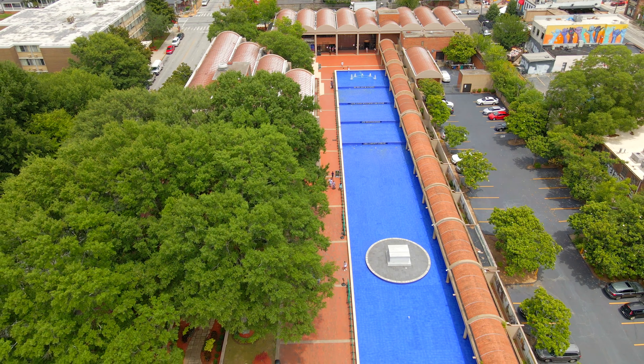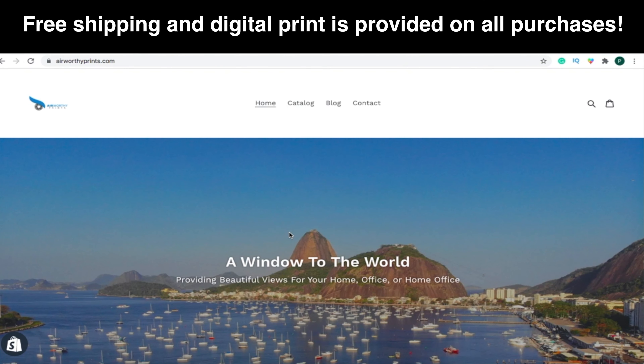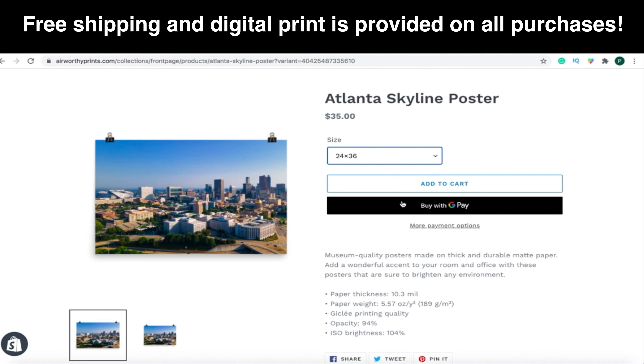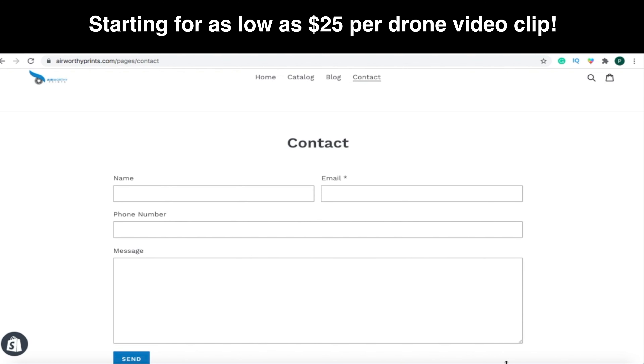To honor Dr. King's memory, make sure to check out our gift shop at airworthyprince.com for beautiful posters of the Atlanta skyline. Footage from our channel is also available for purchase. If you enjoyed today's tour, you can tip your tour guide by hitting the like button. Make sure you're subscribed to the channel to be a part of future aerial tours. Thanks for flying with Airworthy Tours — we look forward to seeing you on our next flight.